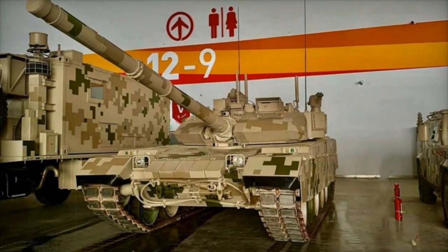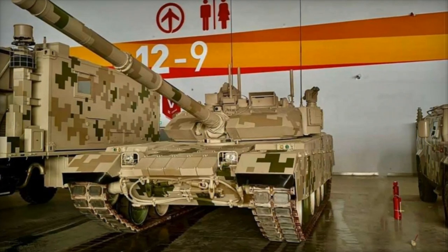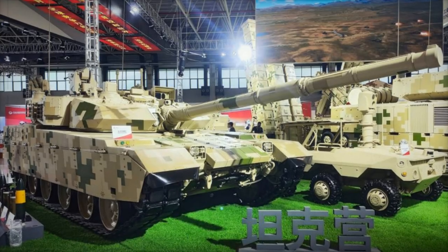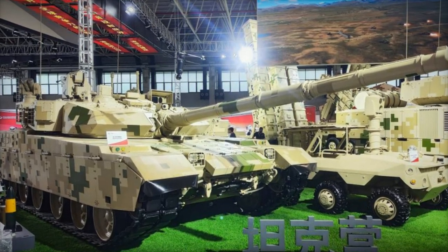At the Zhuhai Airshow 2024, Norinco is set to reveal the VT-4A1, a new version of the VT-4 main battle tank. This model represents a major step in tank modernization, offering several key upgrades that enhance its performance on the modern battlefield.